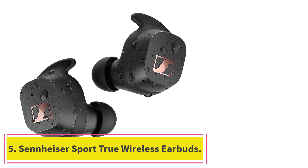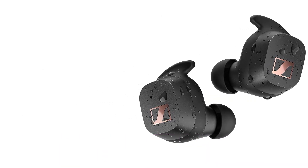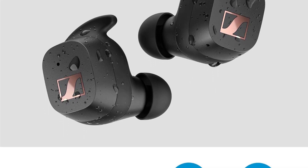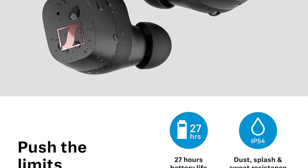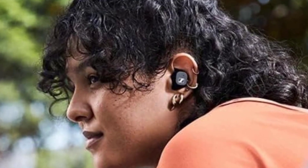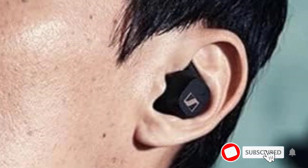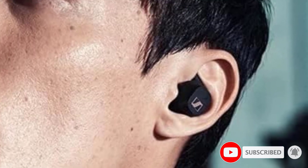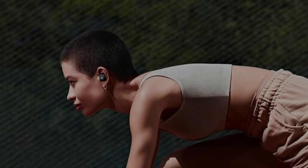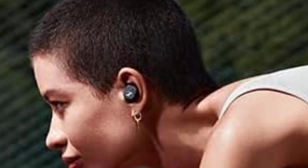At number 5: Sennheiser Sport True Wireless Earbuds. For an audio experience that can adapt to your workout regime, the Sennheiser Sport True Wireless Earbuds are well worth your attention. An adaptable acoustic feature gives you the choice of open or closed ear adapters, which can be matched to different EQ modes to tailor the sound output to suit your activity. An open style is equivalent to a transparency mode, allowing you to minimize certain sounds such as your own breathing, and the closed style is rather like a full ANC mode. Combining these with the various EQ modes provides you with a layered and more personal experience.